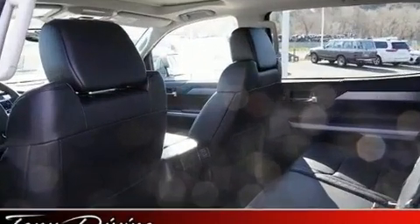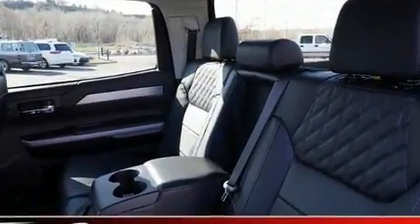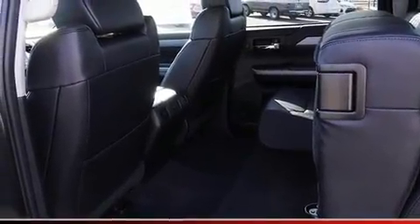Toyota ensures the safety and security of its passengers with equipment such as front and side impact airbags, an emergency communication system, and four-wheel disc brakes with ABS.